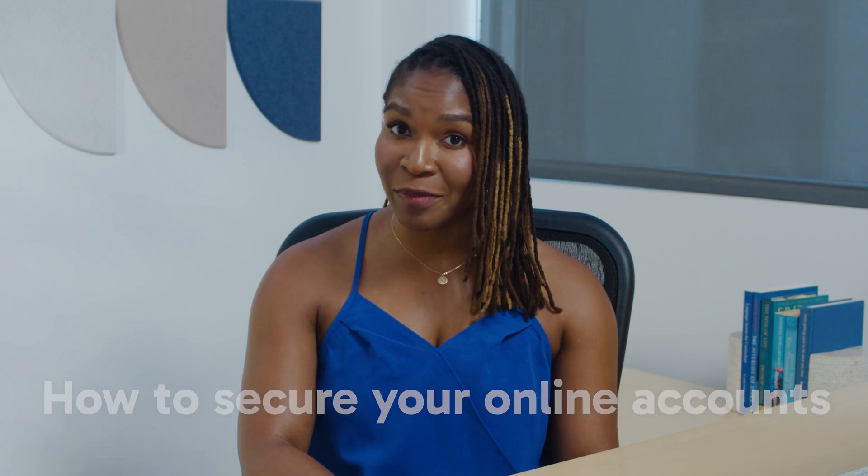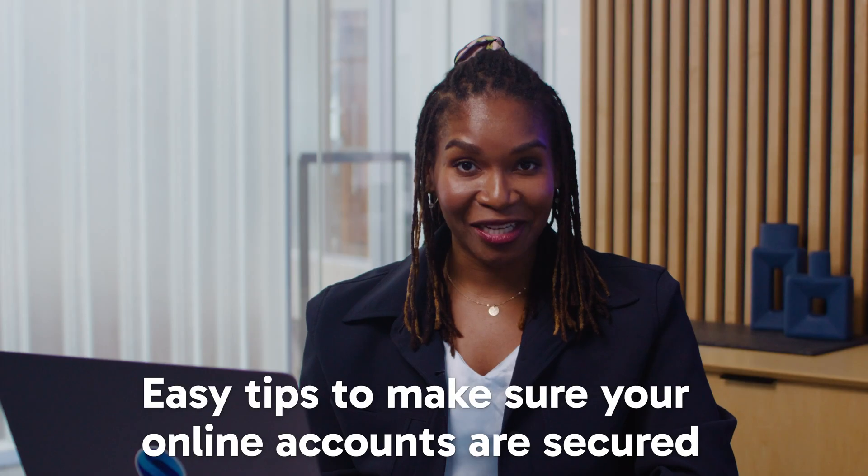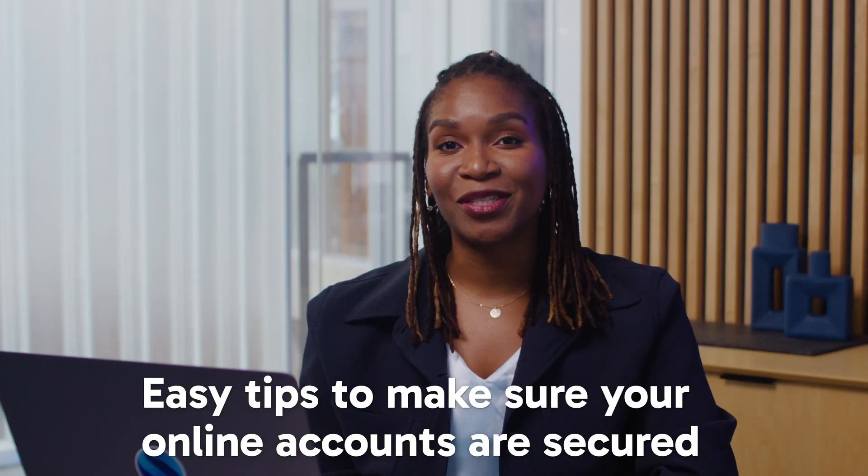For those of you streaming from sketchy websites, listen closely — you may be at risk. With so much of our lives now online, your digital privacy and security is more important than ever. You can't use the same password for everything, especially one you've had since your MySpace days. Reusing passwords makes you a prime target for hackers and data thieves. Here are some easy tips to make sure your online accounts are secured.